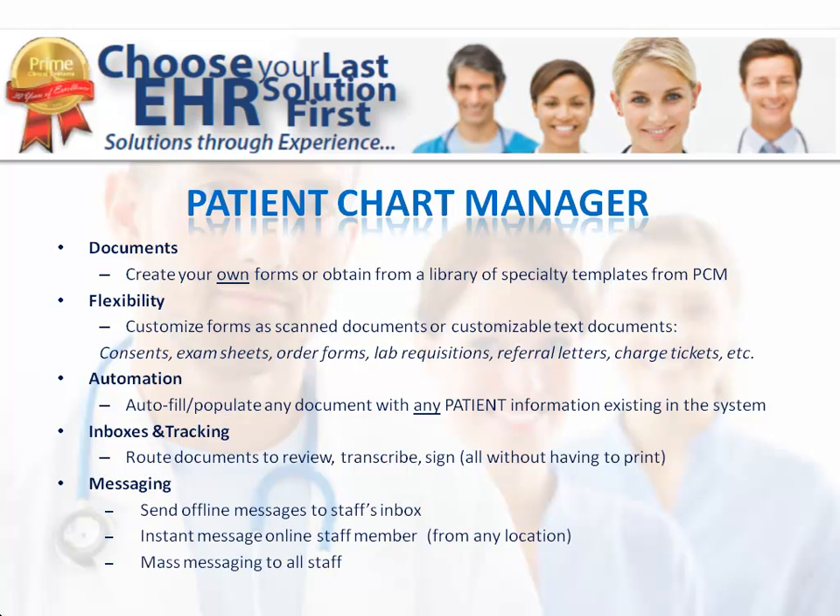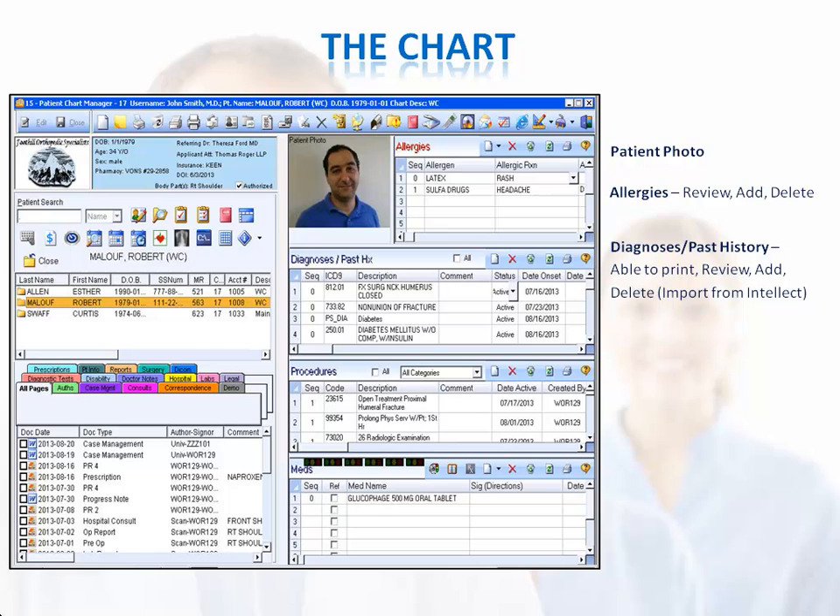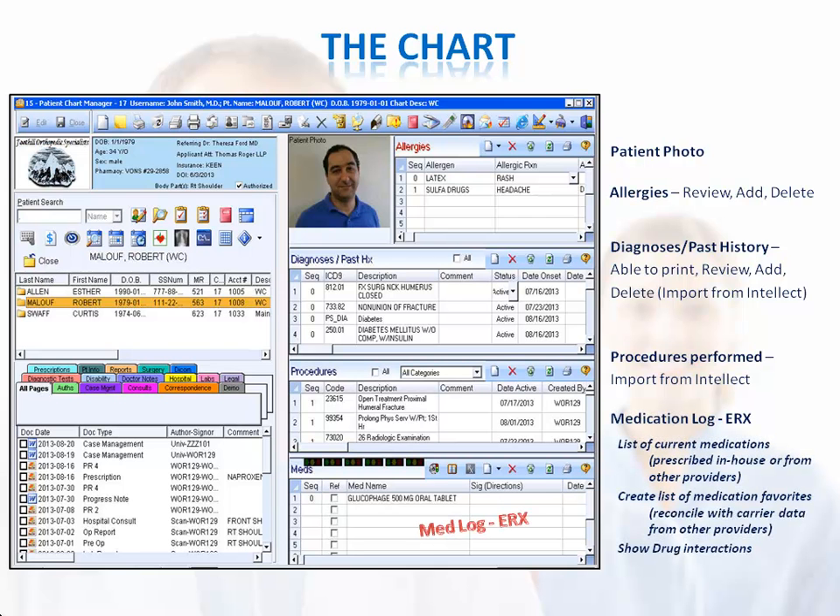You can streamline communication within your office by using the messaging features. You can instant message with staff at any location, as well as send offline messages. The electronic chart has a convenient and easy-to-use layout with important data available at a glance. On the right side of the chart, you have the patient's photo. You can view and modify the patient's allergies, diagnoses, and past history. The procedures along with the diagnoses that are built out in Intellect import into the patient's chart as well.